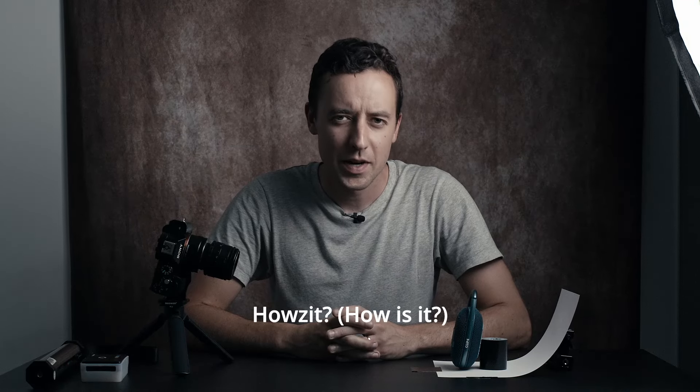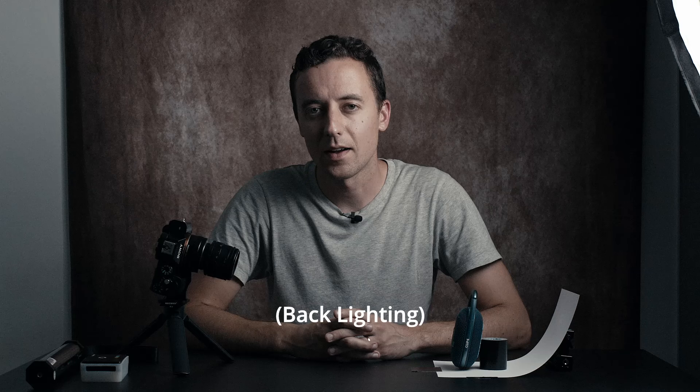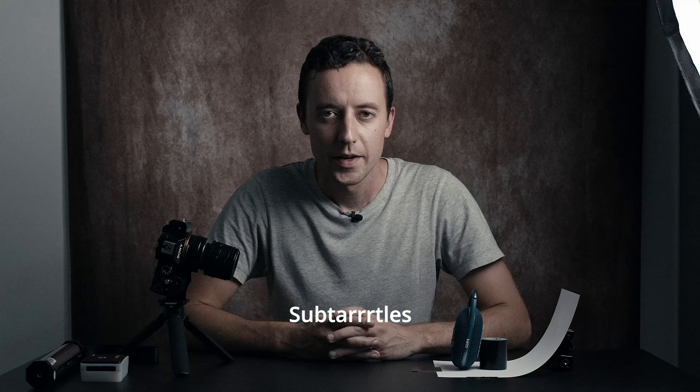My name is Adam Lambert. I'm from Pretoria in South Africa and today I want to talk to you about backlighting. Because of my strong accent I have put some subtitles so you can understand what I'm saying.